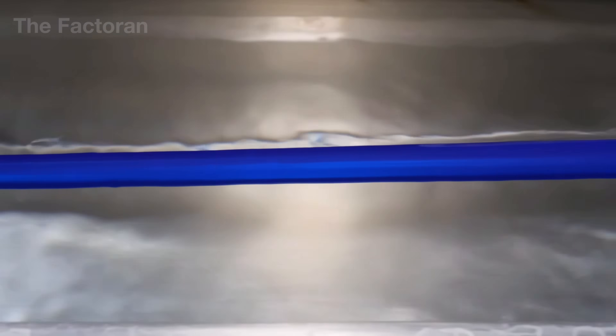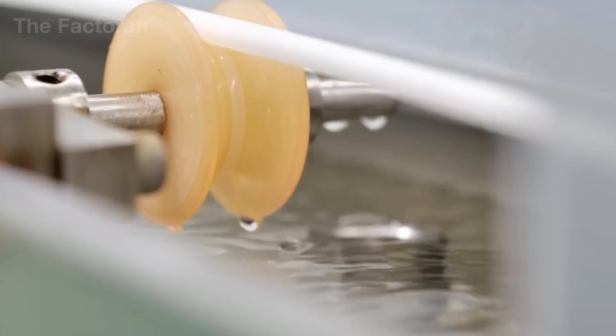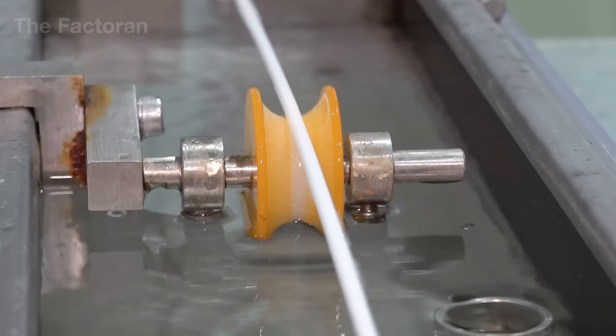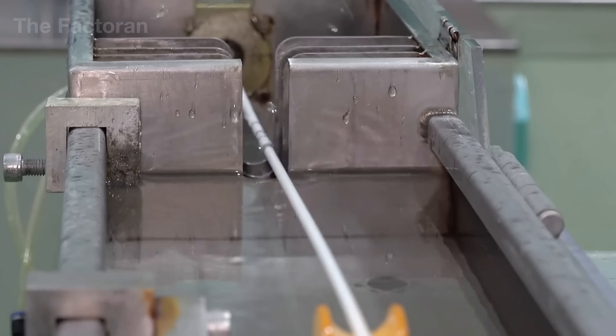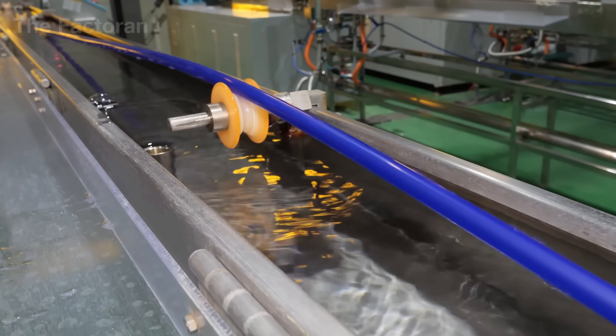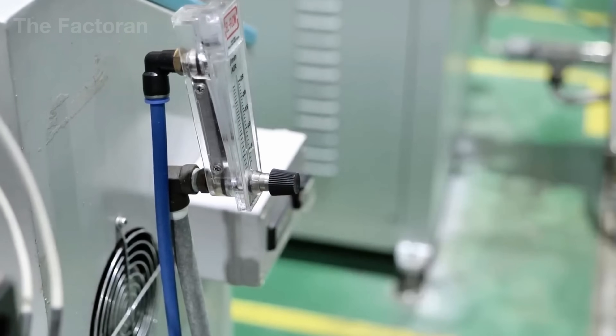Immediately after leaving the water bath, the continuous tube passes through a compact air drying unit, where streams of pressurized air are blown along the straw's surface to remove any remaining water. Only after completing both the cooling and drying stages does the straw truly achieve dimensional stability, ready to move forward into the next phase of high-speed industrial production.